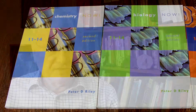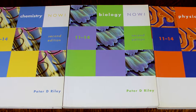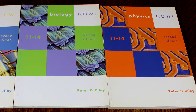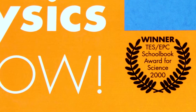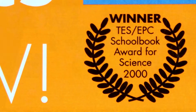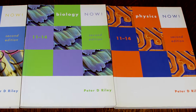When I became a full-time author, my first project was to write a series of science books supported by three teacher's resource books for 11 to 14 year olds who were aiming for the highest grades in the science examinations, which I wrote based on my experience of running a large department for many years. These books are published as Biology Now, Chemistry Now and Physics Now by John Murray. In the year 2000, the Physics Now student book won the School Book Award for Science Secondary, awarded by the Times Educational Supplement and the Education Publishers Council. They went on to be taken up by schools not just in the United Kingdom but around the world.